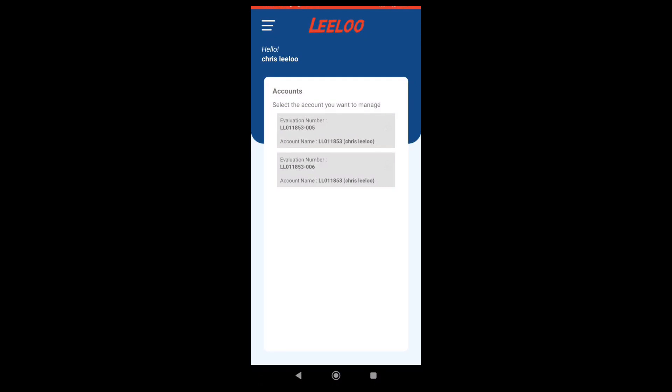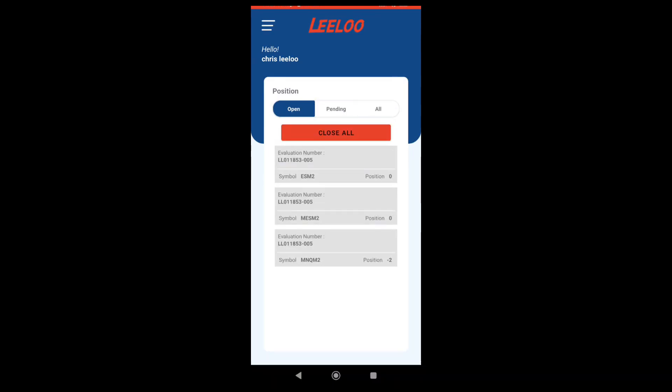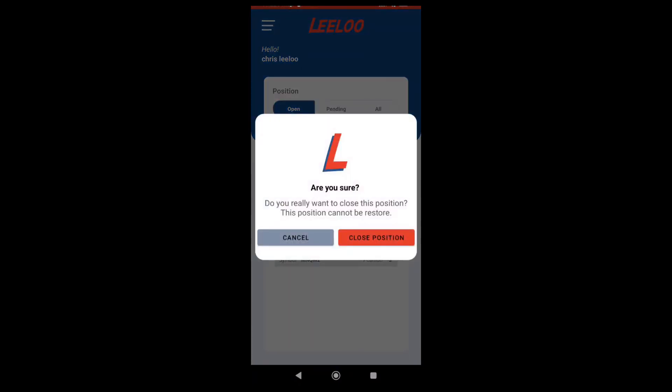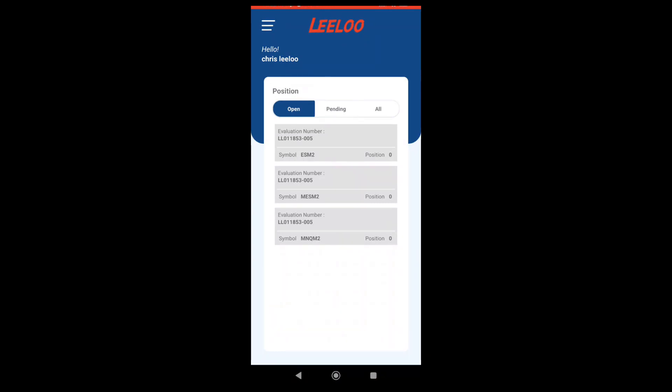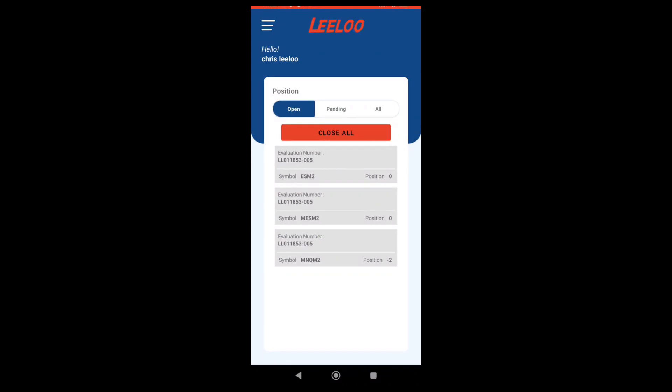I'm right now in a trade. I'm going to select account 005 — I have selected it. You can see that on the MNQ M2 symbol I have minus two. That means that I'm short with two contracts. At the top you can also see the close all button. This is if you want to close everything urgently — just close all. Order filled. I just heard from my platform that I'm out of all positions. I'm going back to 005 and checking — you can see all positions are now zero. I'm going to take another quick trade. Order filled. After refreshing, you should see minus two, meaning I'm on one short trade with two contracts.